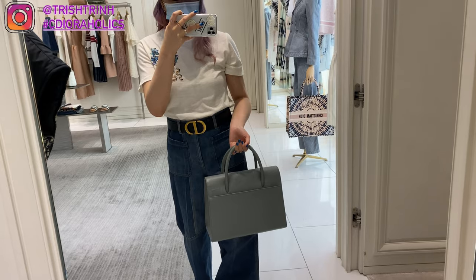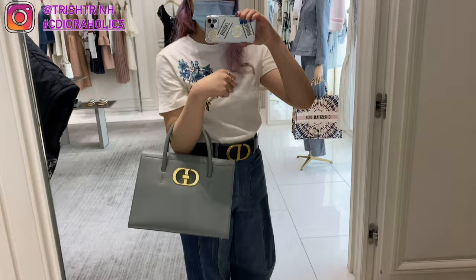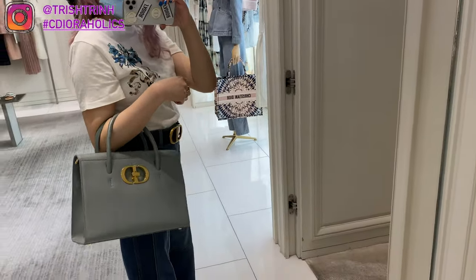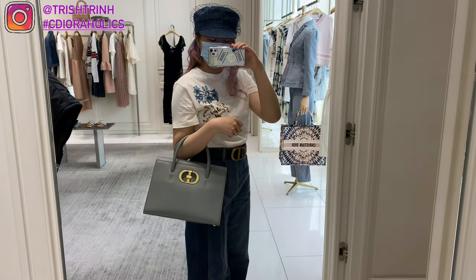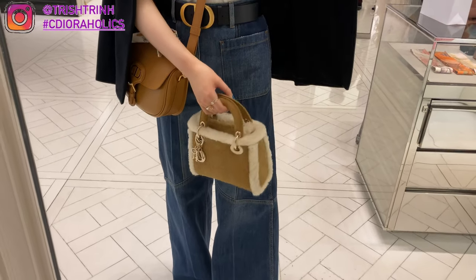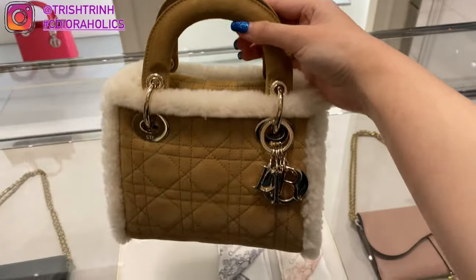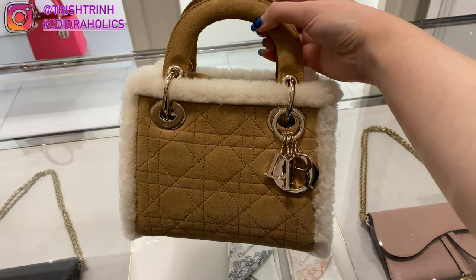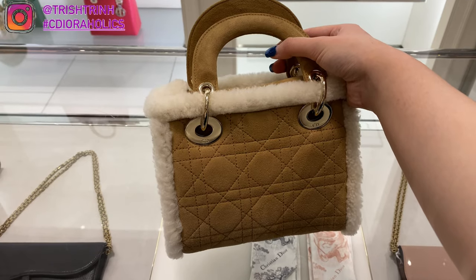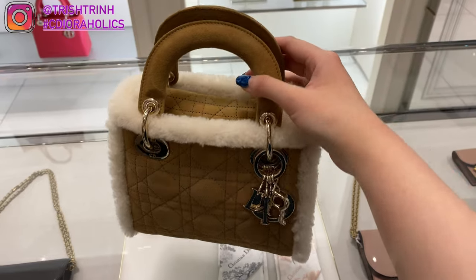This is the Saint Honoré bag in size medium — it's way too big for me. In pictures I've seen it look great on people's arms, but on me it's just too large. There's also a new mini Lady Dior in a shearling material, which is great for fall but hard to wear in other seasons like summer. It's super cute and really soft though.